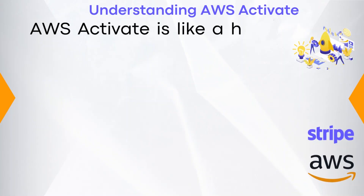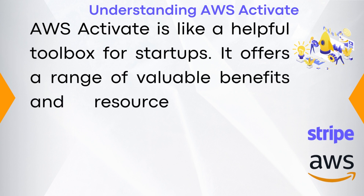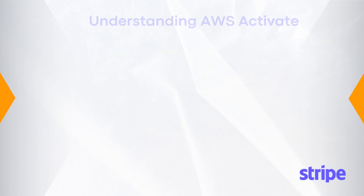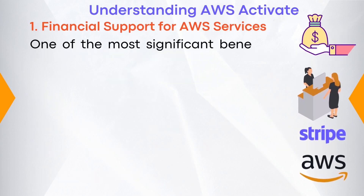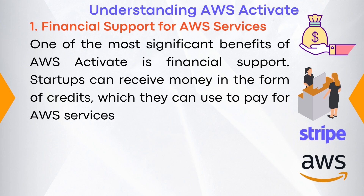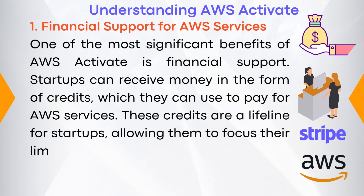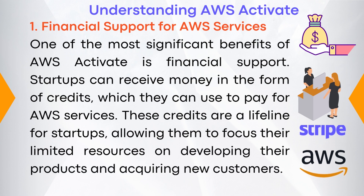AWS Activate is like a helpful toolbox for startups. It offers a range of valuable benefits and resources to give startups a boost. Number one: financial support for AWS services. One of the most significant benefits of AWS Activate is financial support. Startups can receive money in the form of credits, which they can use to pay for AWS services. These credits are a lifeline for startups, allowing them to focus their limited resources on developing their products and acquiring new customers.